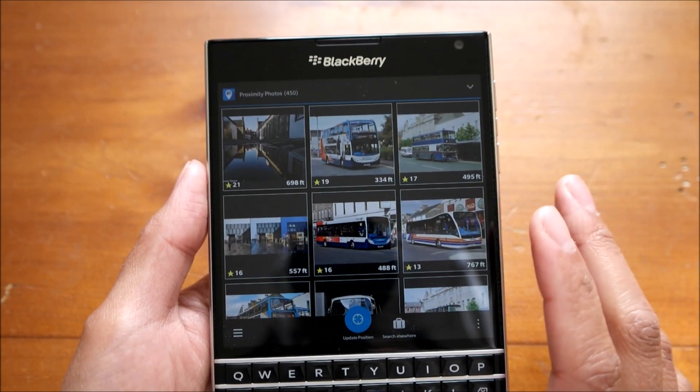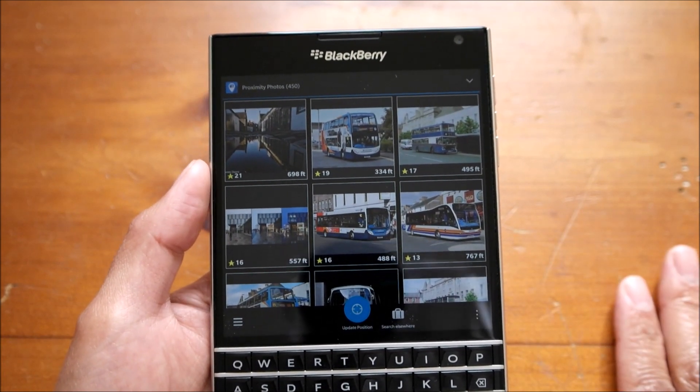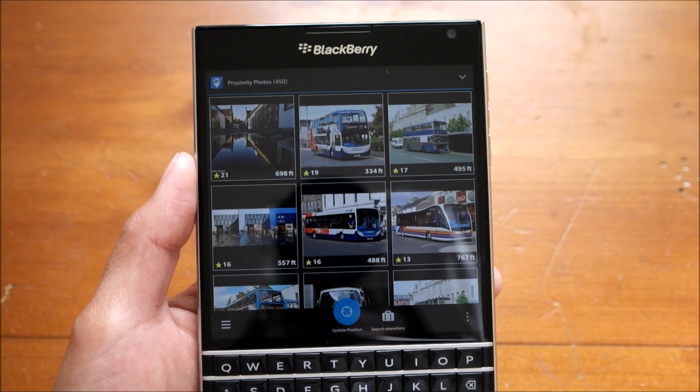Proximity Photos for BlackBerry 10 will cost you 99 cents — not much to support the developer. Get it today from BlackBerry World. Thanks for watching.